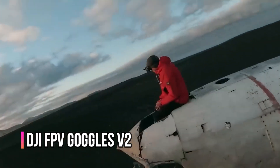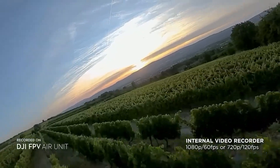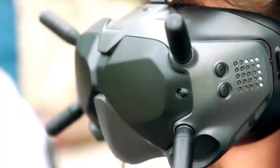Number 1: DJI FPV Goggles V2. Drone enthusiasts will be interested in this development because it offers an unparalleled sense of freedom, on-screen first-person control goggles, and high-end specifications.